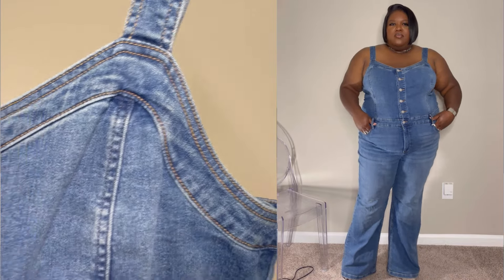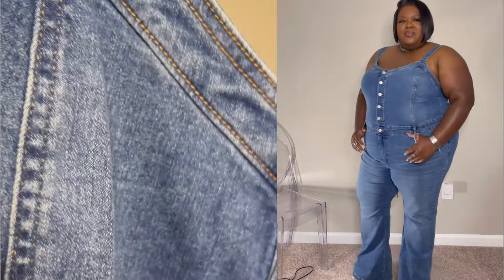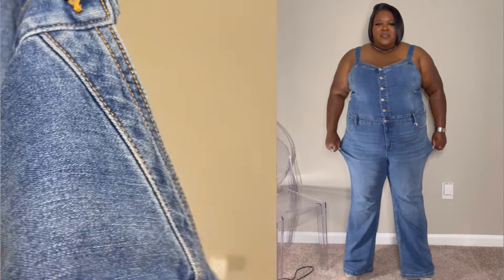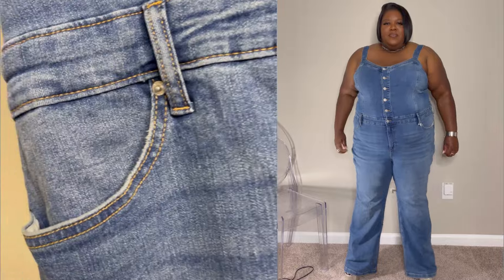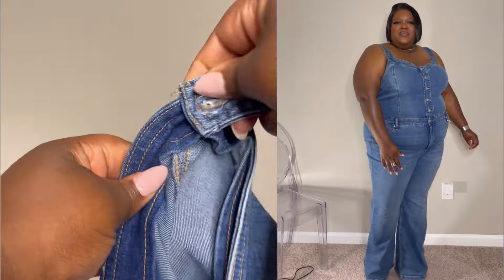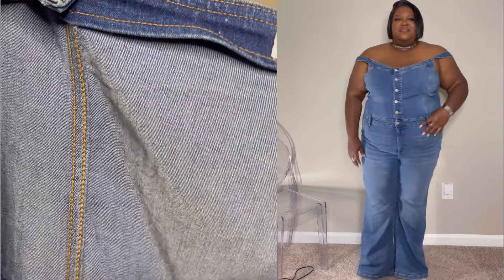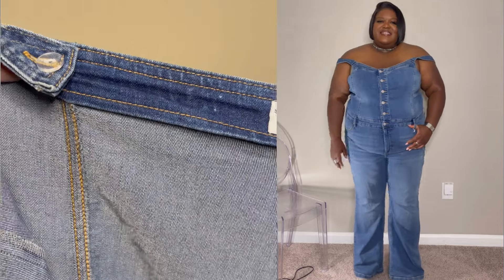This is a denim jumpsuit and I'm really in love with it. I love the fact that it's stretchy but still looks and feels constructed like real denim — a lot of times when you find stretchy denim it looks cheapy cheap, but not this one. I also love that the buttons in the front are functional, not just decorative, and it has functional pockets in the front and in the back.